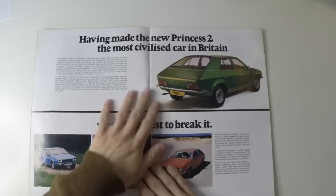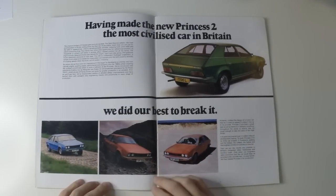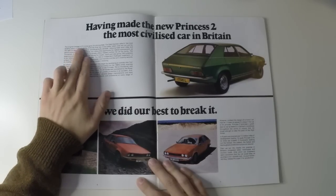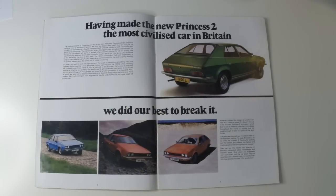Here we go — we're about to look through how BL intertwined their theme of rigorous testing and improved quality with the standard marketing you usually find in a brochure. The original concept of Princess gave us a strong base. The Daily Mail called it the most exciting piece of British styling since the war. But those subtly rakish lines are not just for the sake of appearances — they're aerodynamically sensible, reducing both wind noise and petrol-consuming drag. The interior too offers little opportunity for radical improvement. As thousands of owners will testify, it already offers relaxed comfort for all the family.